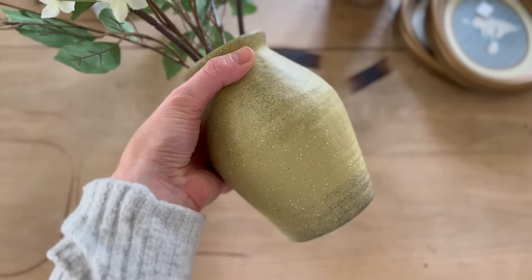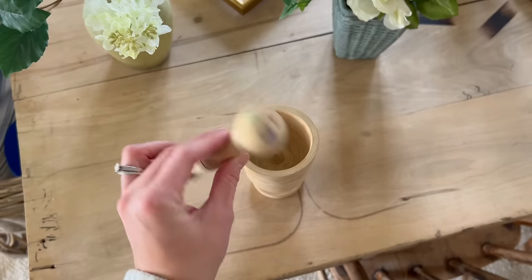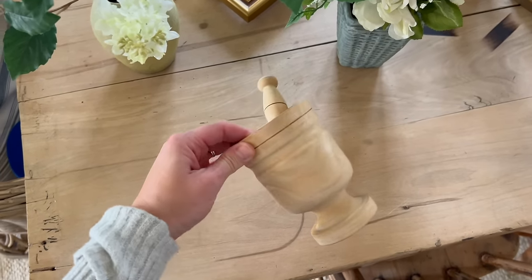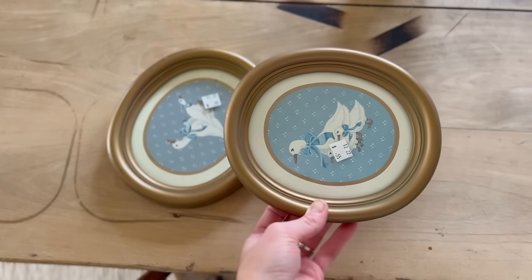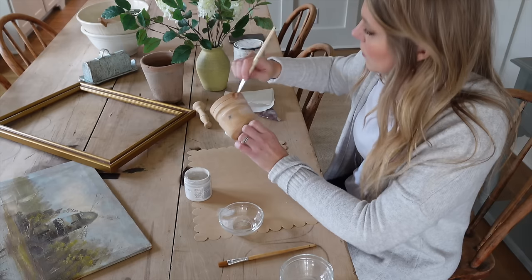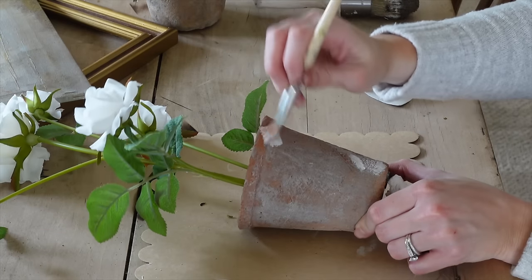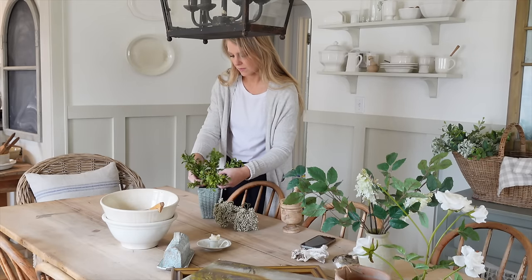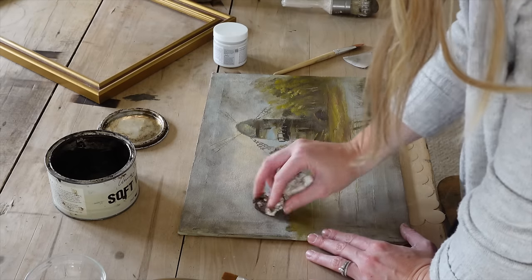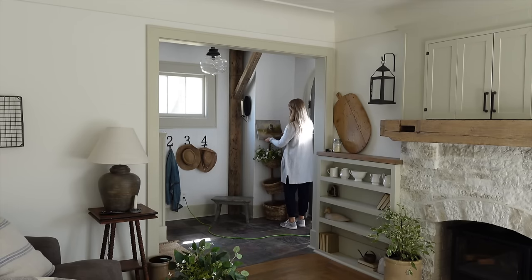Hey friends! Today I am taking you along with me and showing you some thrifted finds. I'm going to show you what they looked like when I thrifted them and then how I gave each of them a little update or makeover to make them fit in better with my style in my home. I'm so excited to take you guys along today. It's going to be a fun little craft time, and hopefully this video will inspire you to look beyond what you see at the thrift store and think about the potential for these items. So let's go ahead and get started.